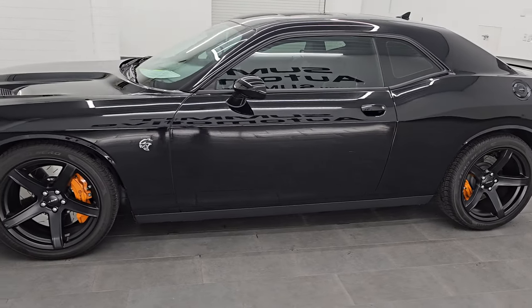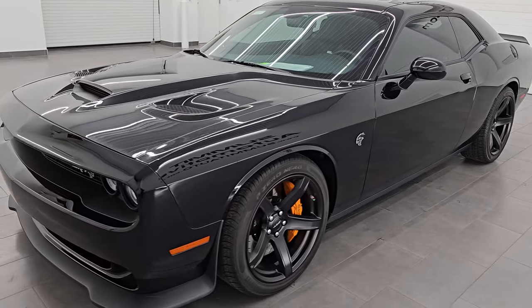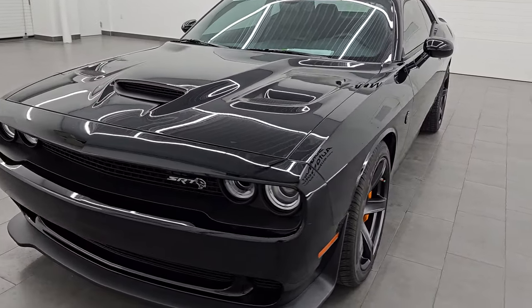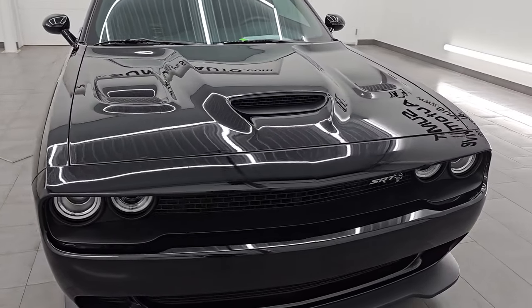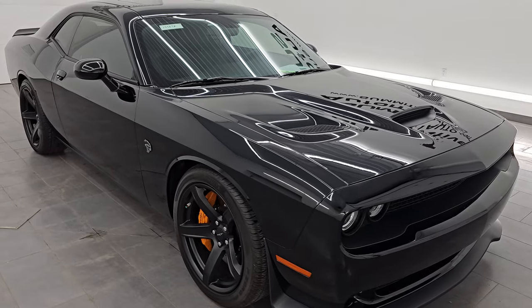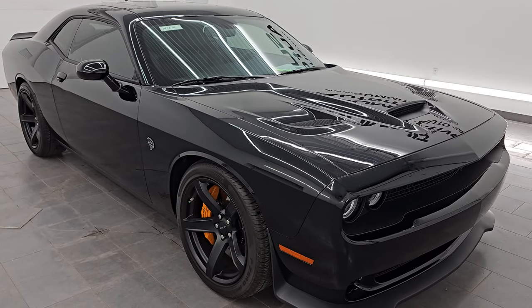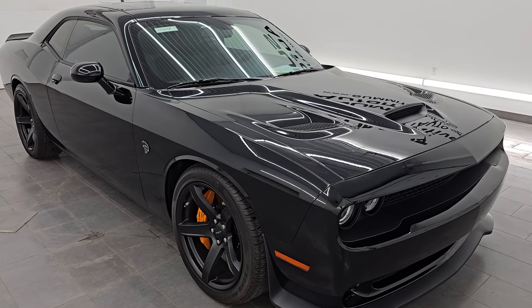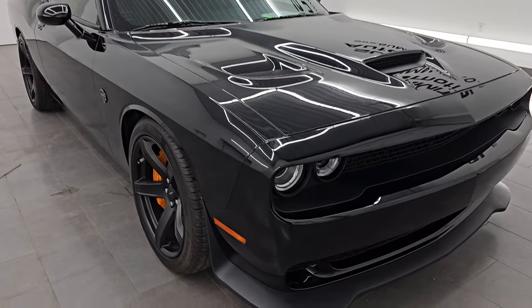This 2018 Dodge Challenger Hellcat has the 6.2 liter supercharged V8 engine. It puts out 707 horsepower with the red key. We do have two red keys for this car and one black key. This car has been fully safetied and inspected by our service shop with a fresh oil and filter change, all fluids checked and topped off. This car is 100% ready to go.